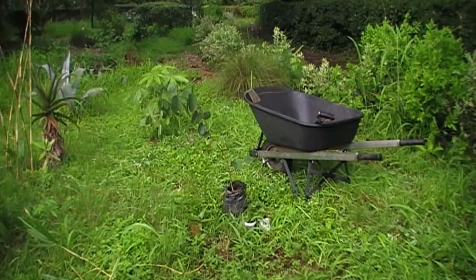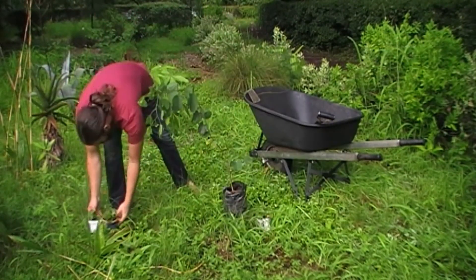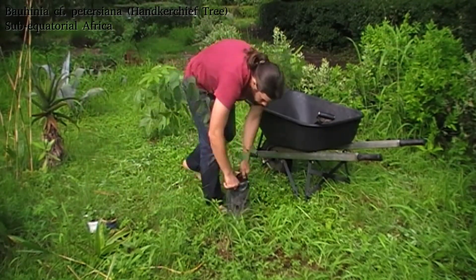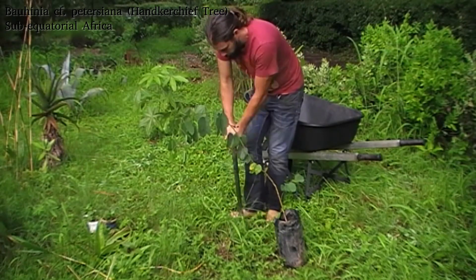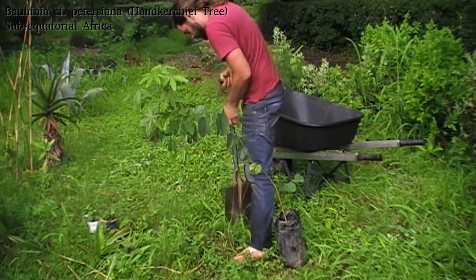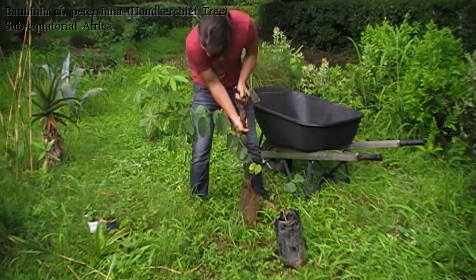Today's planting is another Bauhinia, but whereas the previous one was the non-native Bauhinia variegata, this is one of the native Bauhinias. I think it's the Bauhinia petersiana — it might be Bauhinia macrantha. I will find out when it flowers. I'm hoping for petersiana, which tends to be a little bit bigger and a little bit more tree form. Sometimes they're treated as the same species, but it should be one of the two.